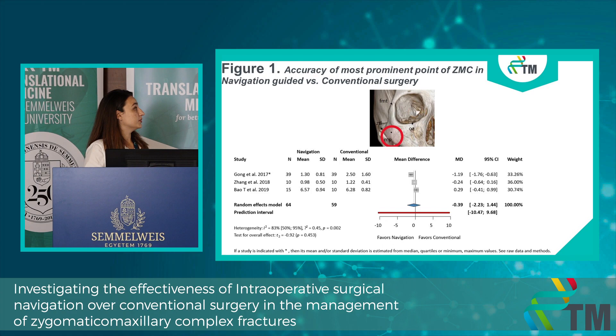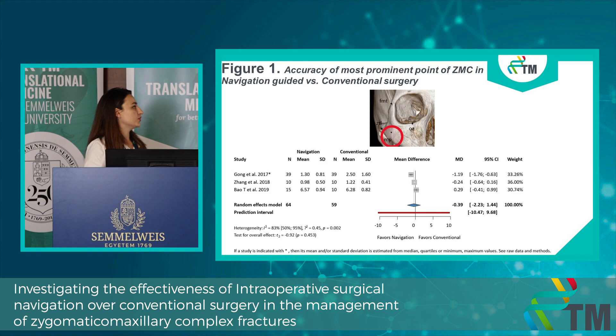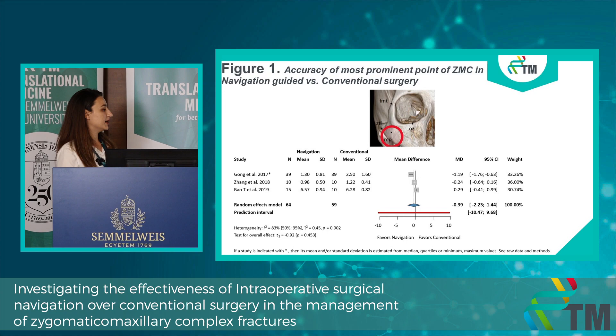You would believe that driving with a GPS would surely get you to the right destination — we were very surprised to see that it's not always the case. We first investigated the accuracy for the most prominent point, which plays a very important role in facial aesthetics and is one of the most commonly encountered problems in zygomatic maxillary complex fractures. We measured mean differences between the navigation and control groups, and we found no difference between the two groups.